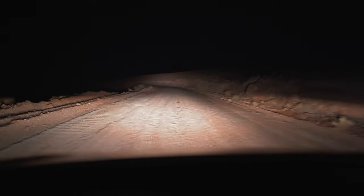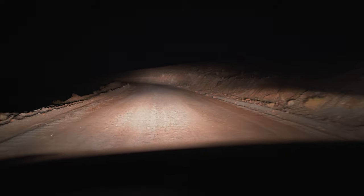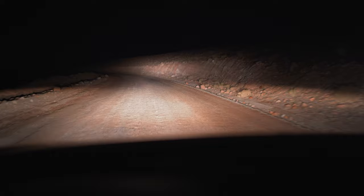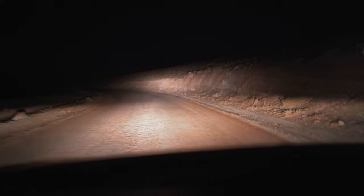Geyser El Tatio is located north of the city — about a two hour drive. Although the road is unpaved, a 4x4 is not required. Consider leaving early, as we did, to view the geysers when they are most active.